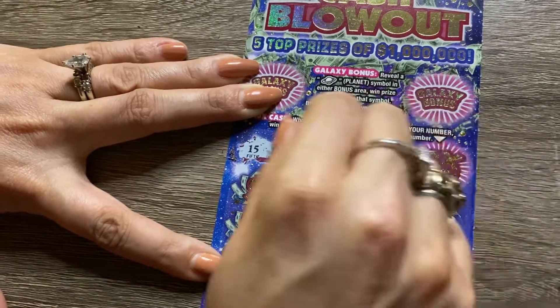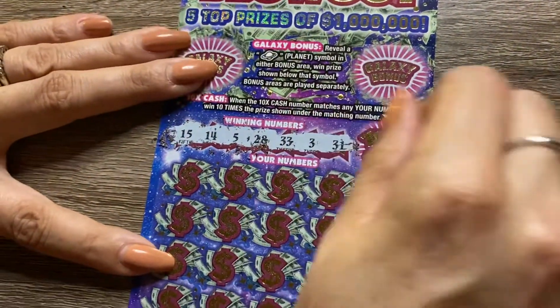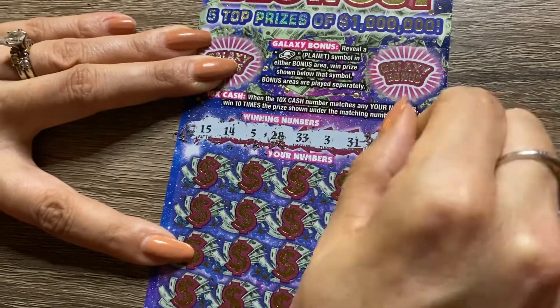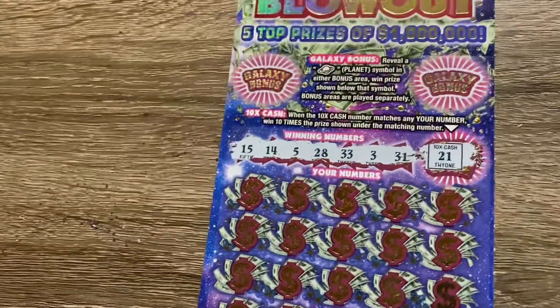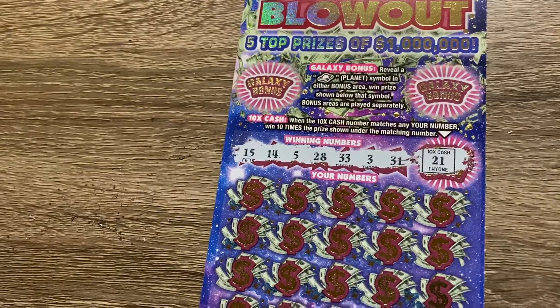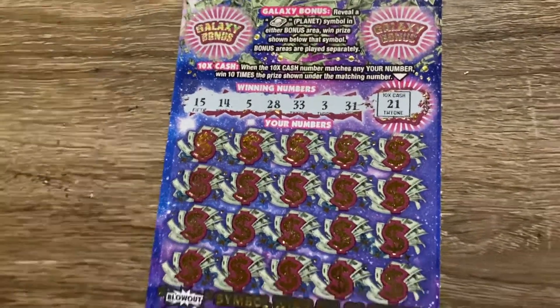Alright, so far — don't forget our 10 times number. We'll do it now. Let's wipe it off. We have 3, 5, 14, 15, 28, 31, 33. And our 10 times number is a 21.